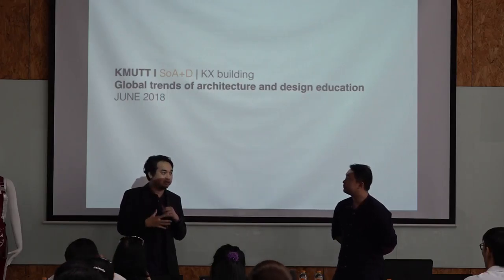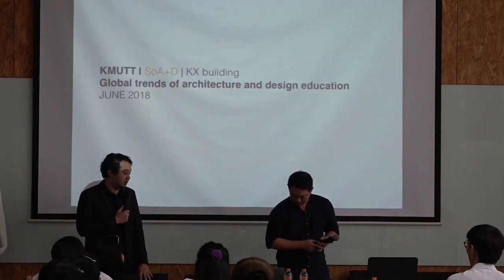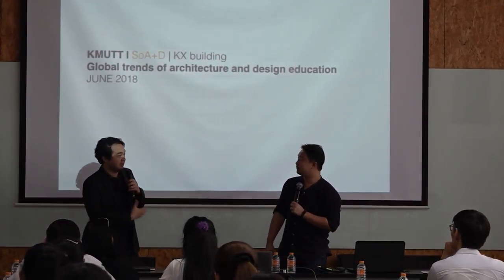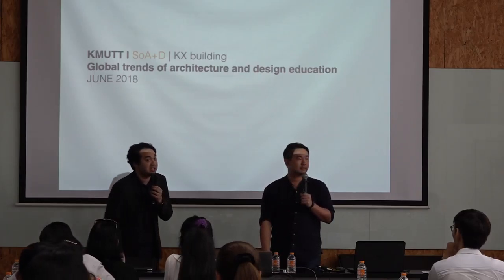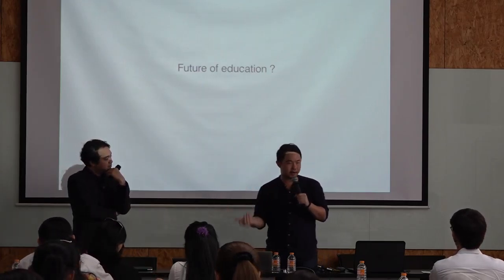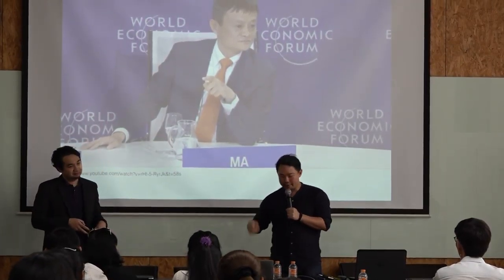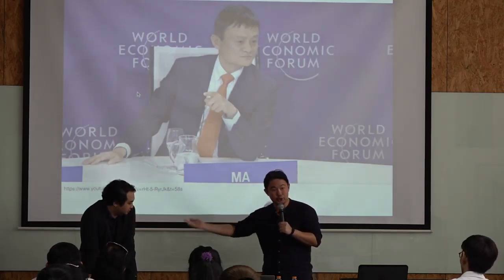Let's start with the global trends in architecture and design education, especially in communication design. As we were preparing our presentation, I came across this very famous person right now — Jack Ma. I think you have seen this presentation. I'd like to bring it to the table to discuss and use as material to continue the presentation.